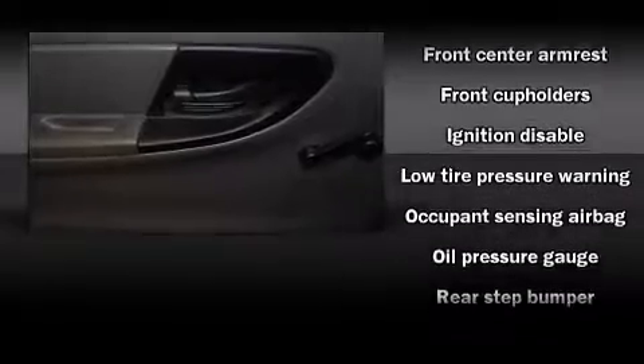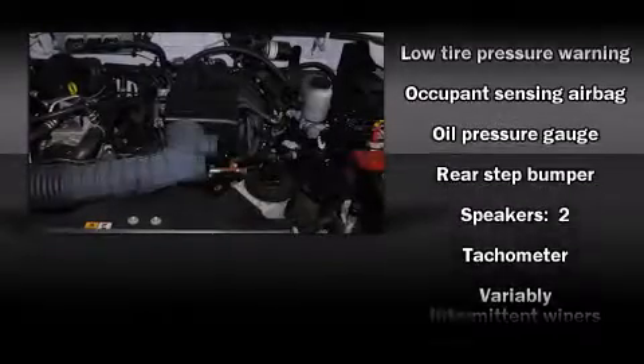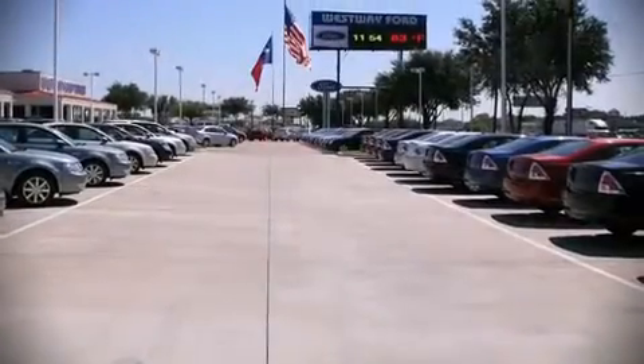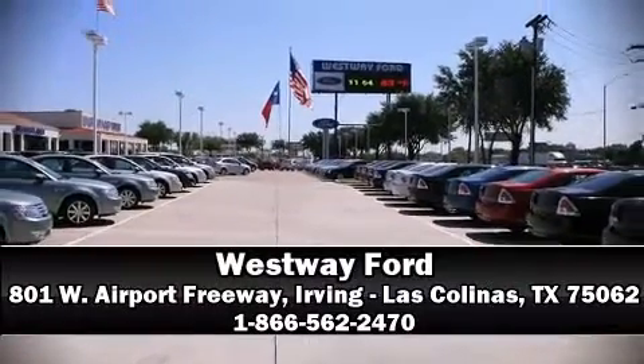A Carfax history report provides you peace of mind by detailing information related to past owners and service records. Our team is professional and we offer a no-pressure environment. Stop in and take a test drive.